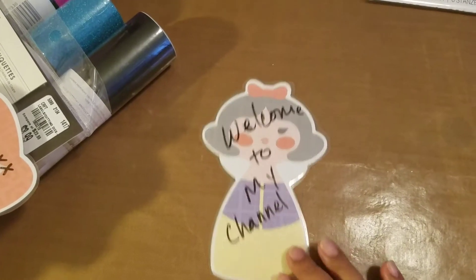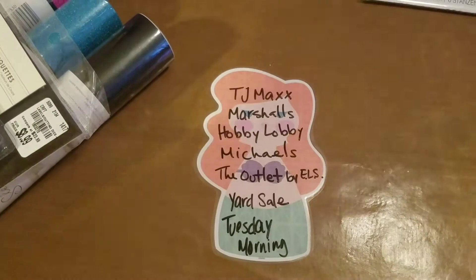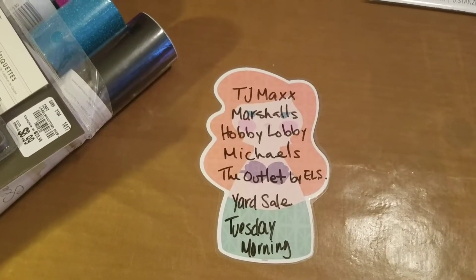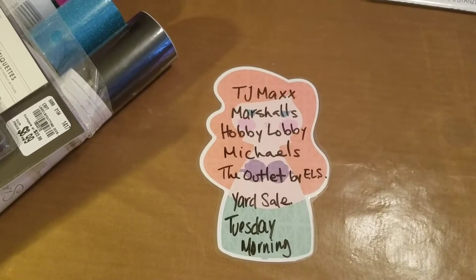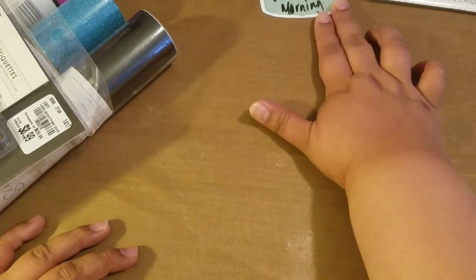Welcome to my channel! I'm going to share with you a haul. I went to TJ Maxx, Marshalls, Hobby Lobby, Michael's, The Outlet, a yard sale, and Tuesday Morning. So it's going to be a long video.